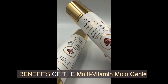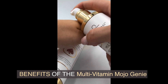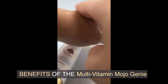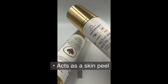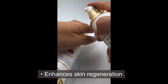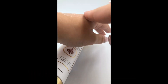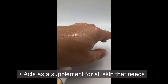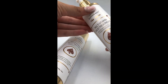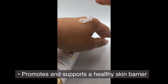Benefits of the Multivitamin Mojo Genie: acts as a skin peel, enhances skin regeneration, increases dermal integrity and health, acts as a supplement for all skin that needs even skin tone and offers conditioning properties. Probiotics boost the production of peptides, collagen, and ceramides in your skin, and promote and support a healthy skin barrier.